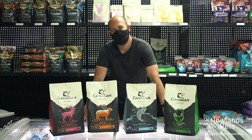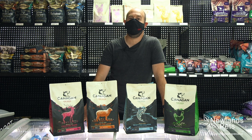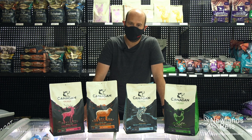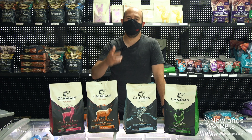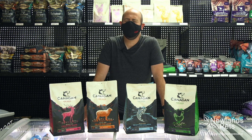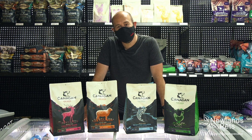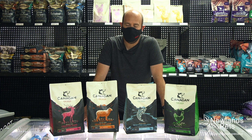As you know, we've said so many times before, it takes a lot for us to carry a range of food. We have to be super confident in it, we have to be happy to feed it. We've got so many staff members with dogs, and if we're not happy to feed it to them, then there is absolutely no way we would stock it.